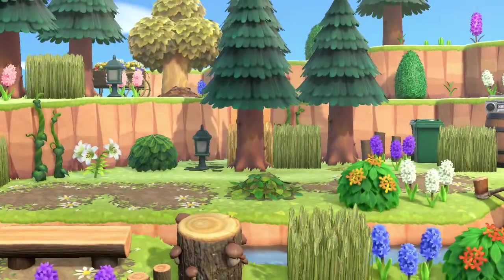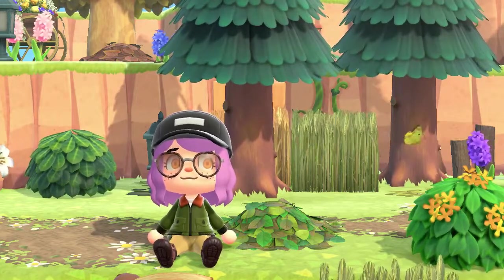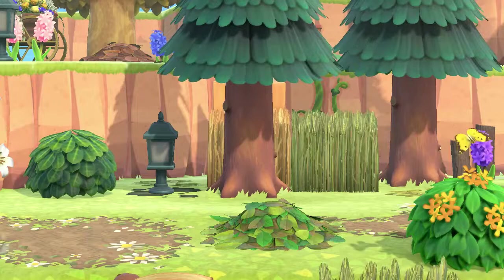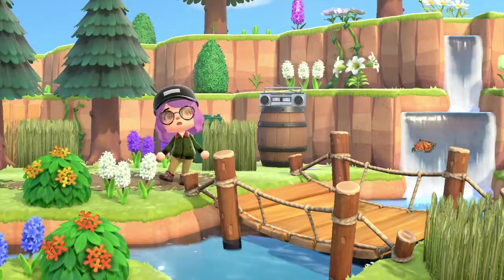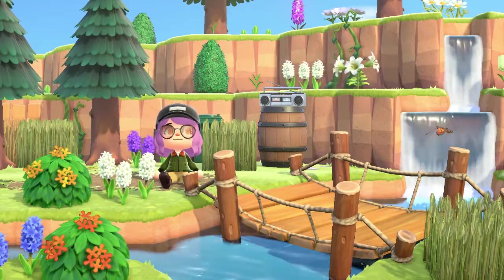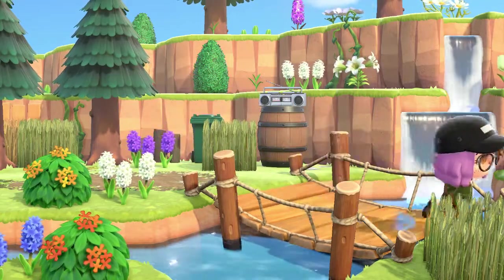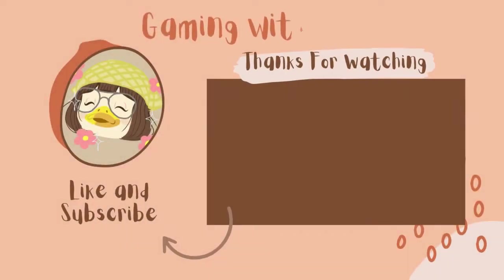I hope you guys enjoyed hanging out and doing this build with me. I really had a lot of fun — I think it came out so perfect, nice and simple, lots of trees, lots of flowers, and something we can definitely expand on in the future. Make sure you go ahead and subscribe and follow my Instagram — I'll have that linked down in the description. I'll see you guys in the next one!